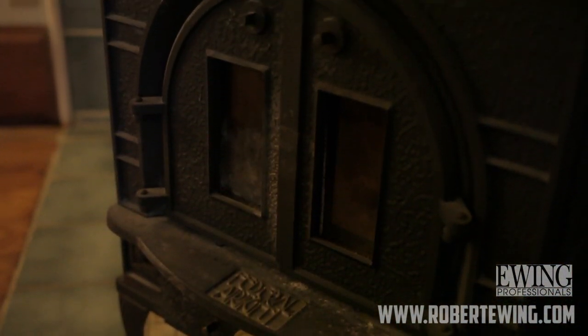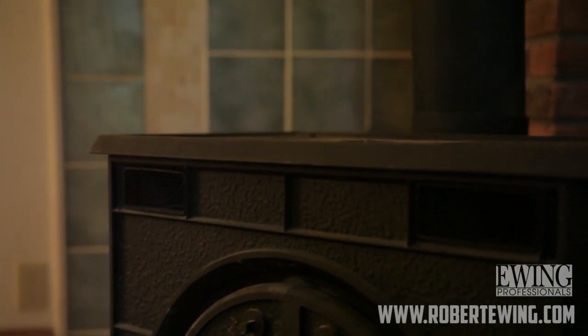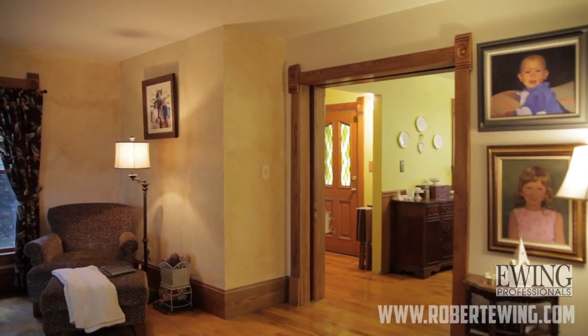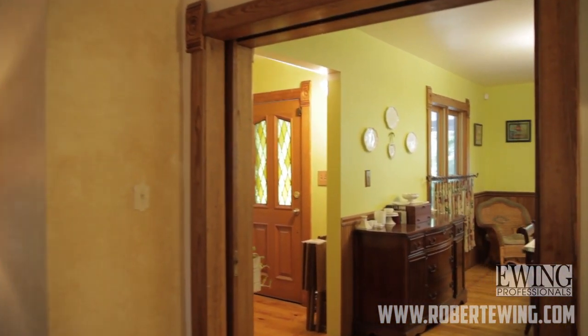We purchased the house at a time when it had been empty for two to three years. We gutted the house completely — there was a time where you could see from the front window all the way out the back door. Of course, many surprises and lots of hard work.